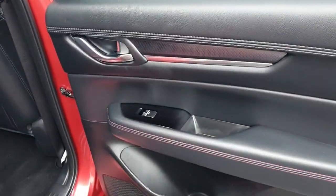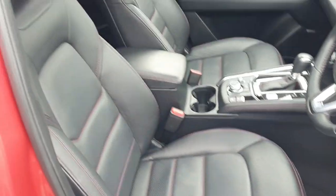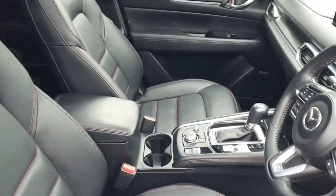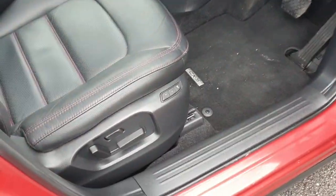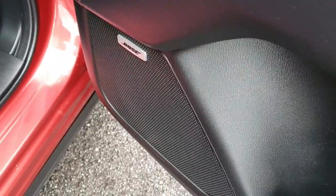You've got chrome door handles and electric windows in the back. Looking in from the driver's side, you can see the interior on show is absolutely stunning — black Nappa leather with the red stitching all the way to the armrest and around the steering wheel. It's a really nice design. You've also got the memory seat, very handy if there's more than one driver, and an upgraded Bose sound system.